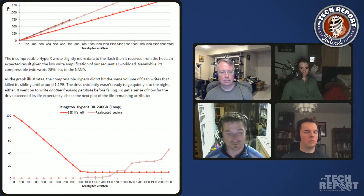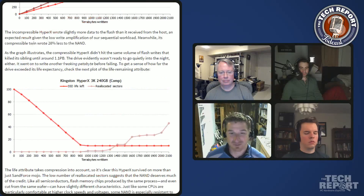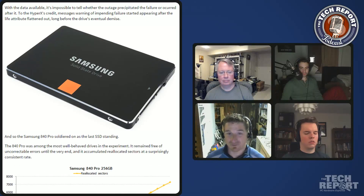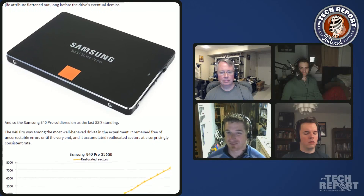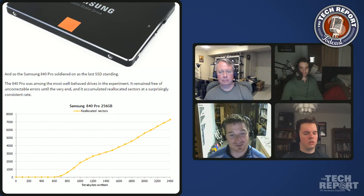That drive died unexpectedly. We made it up to 2.1 petabytes, did our usual performance and health check - everything was fine - then rebooted the system and the drive didn't appear. It may have suffered a massive flash failure during the power cycle. It was completely unresponsive at 2.1 petabytes, which left the Samsung 840 Pro as the last SSD standing.